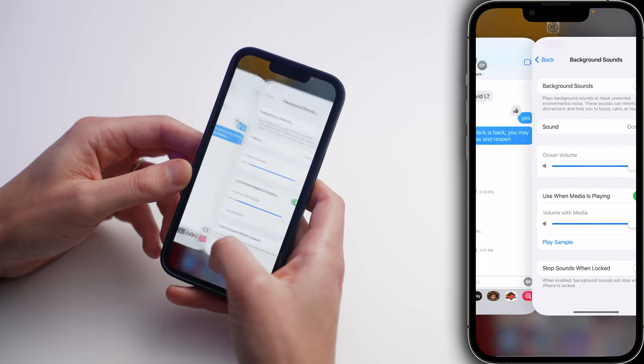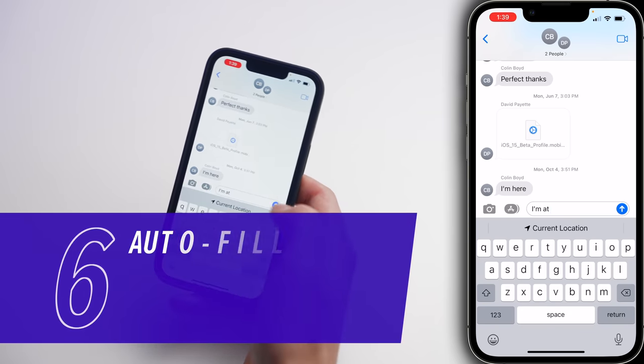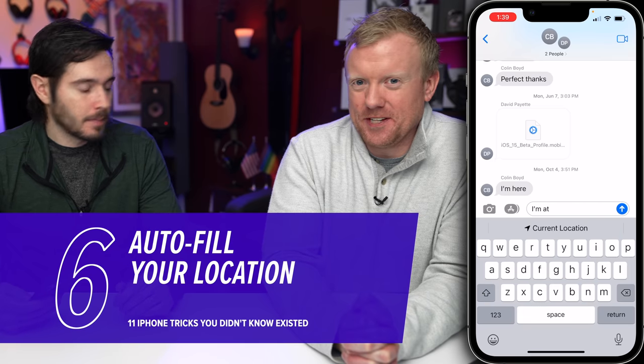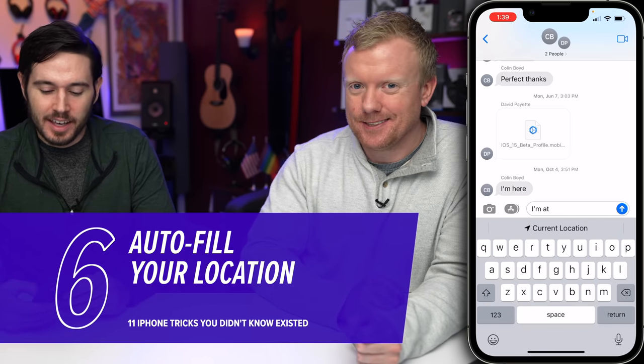We've got a few Messages app tricks for you. Let's go to the Messages app. First, if you want to quickly share your location with someone, just type 'I'm at' and then it'll suggest Current Location. Just tap on Current Location and it'll fill in for you.